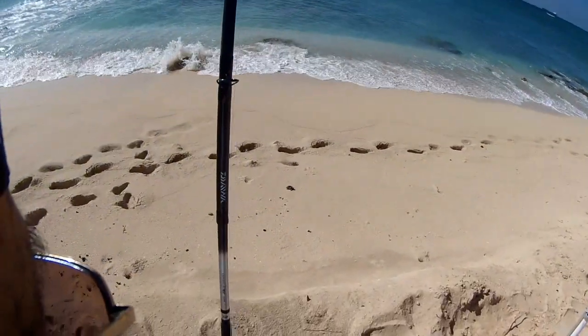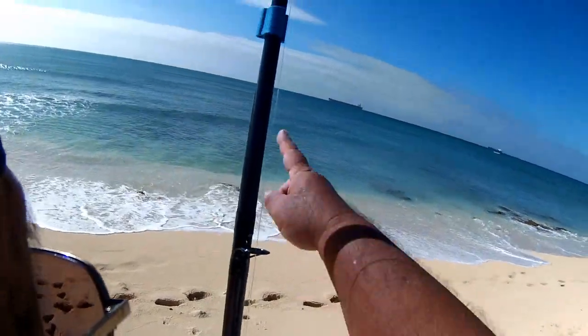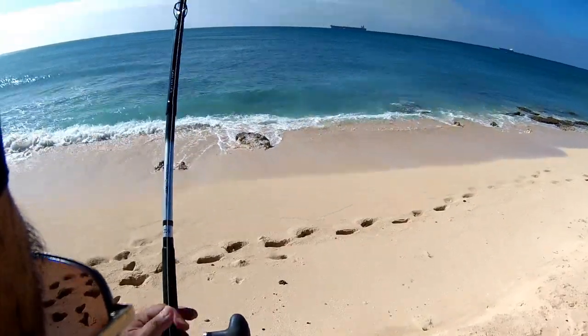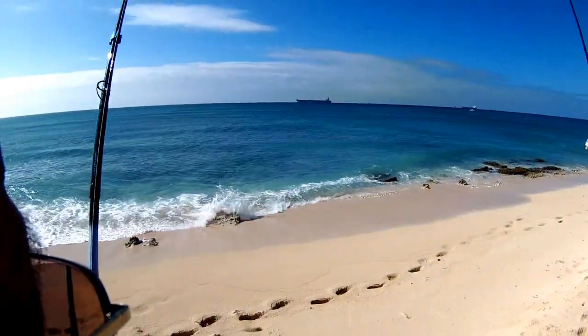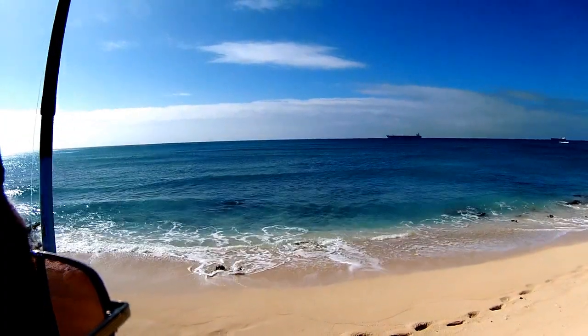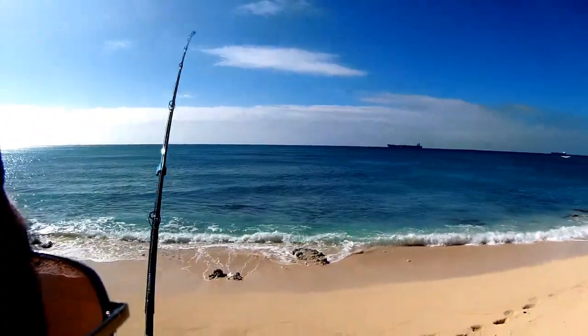Okay, just got a hit here and the line just went slack. Look at that — the line went slack. So something happened here. There you go. Fish on. I think we got something here.